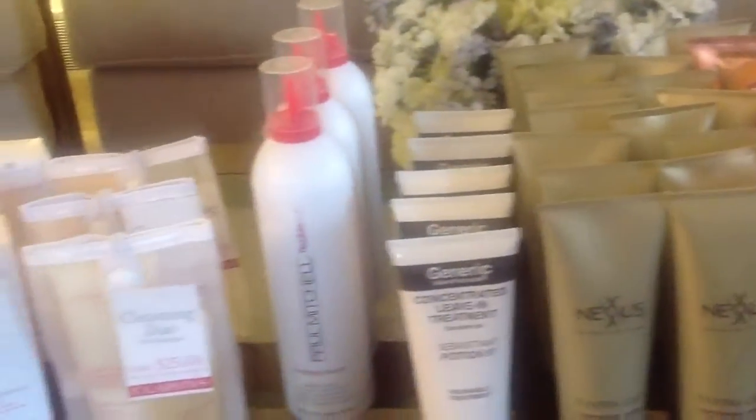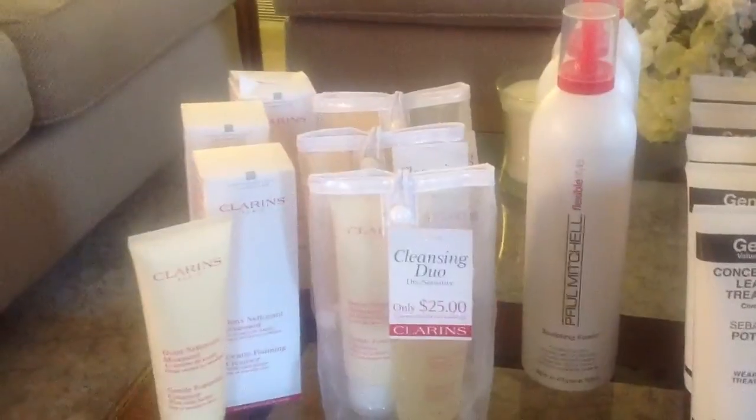Thanks so much for watching my little hoarding video! Let me know in the comment section what product you just can't live without. Thanks for watching, bye!